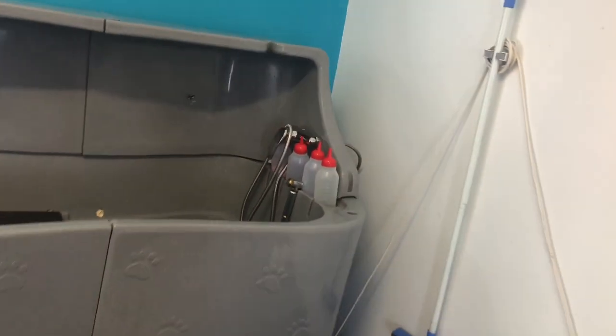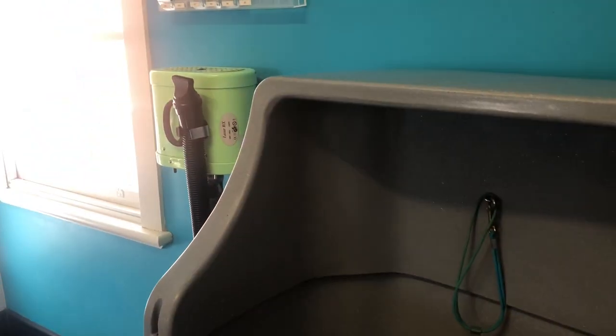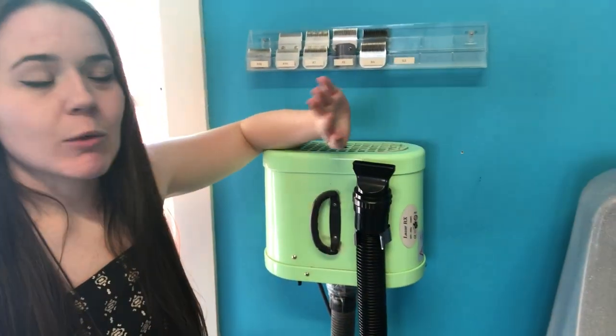Over here we've got my amazing bathtub — I bought it from Pupkiss. It is a hydraulic bath, so it goes up very slowly and also goes down very slowly. One of the cool things about this is that the side comes out so you can do big dogs. Also, I can't put that back one-handed so we'll just leave that for now.